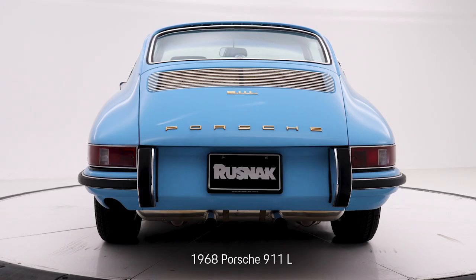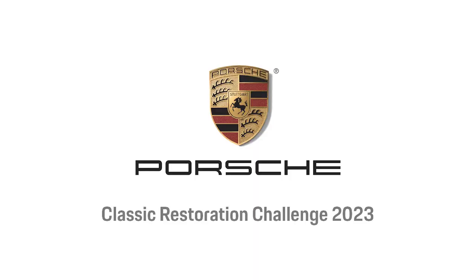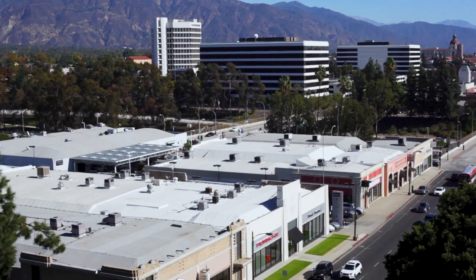Get yourself ready. It's time for the Classic Restoration Challenge 2023, Rusnak Pasadena Porsche Edition.